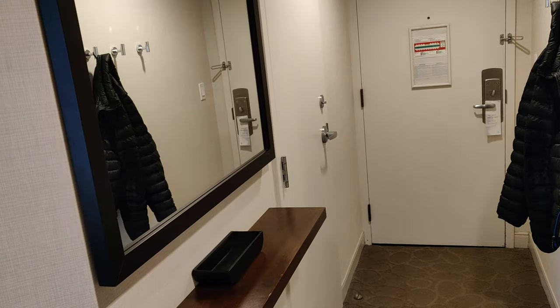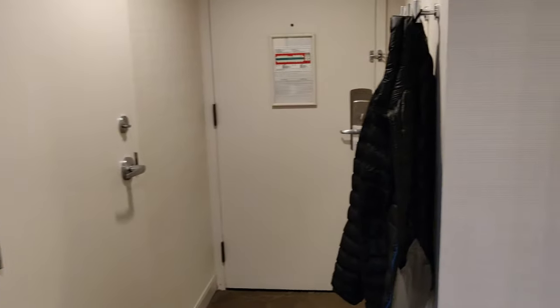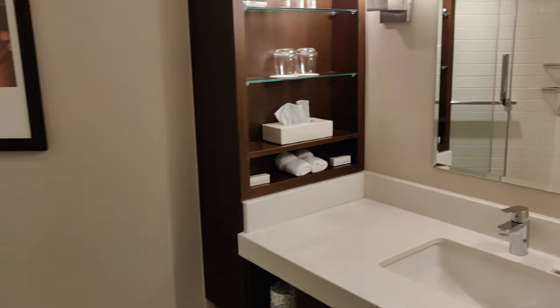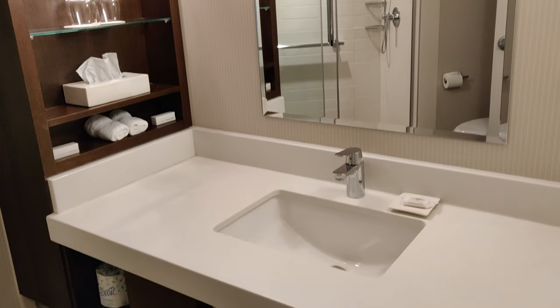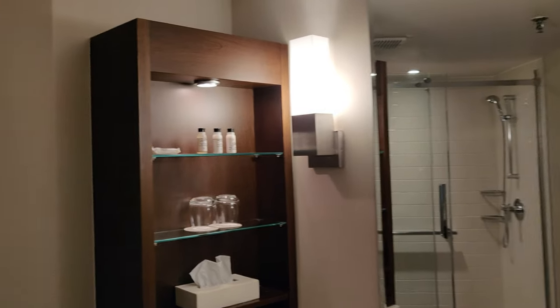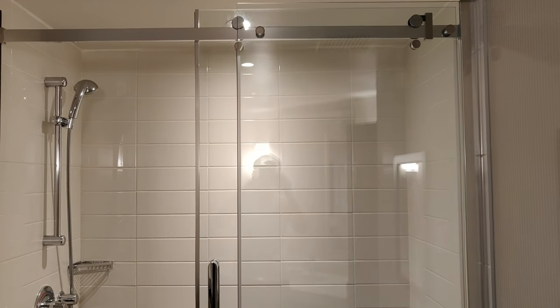Let's go take a look at the bathroom. The bathroom is spacious and clean. The shower pressure is above average.